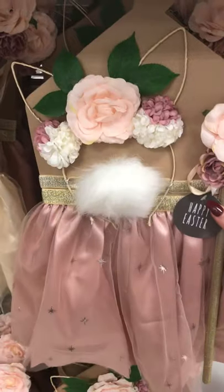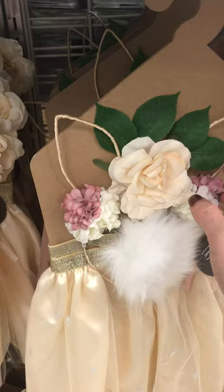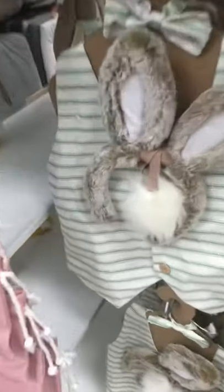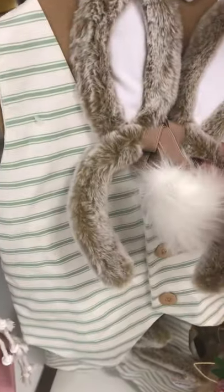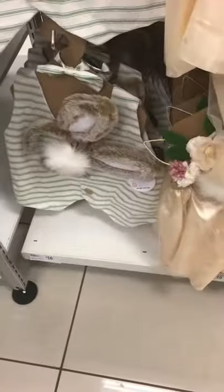Aren't they cute? A little girl would look absolutely gorgeous in that. You've got it in the gold as well. You've got your little fluffy tail and headband — isn't that gorgeous? And here's the boys — oh, that is gorgeous, I love that. He's got his little tail and little bow tie. They're $16 for both boys and girls.